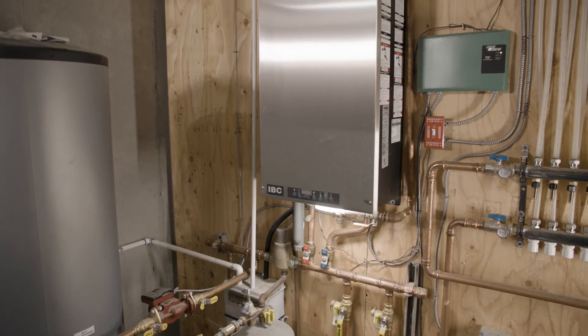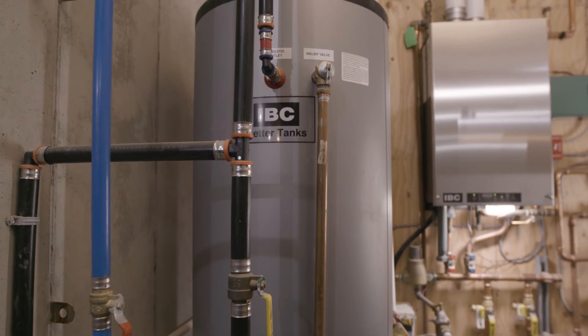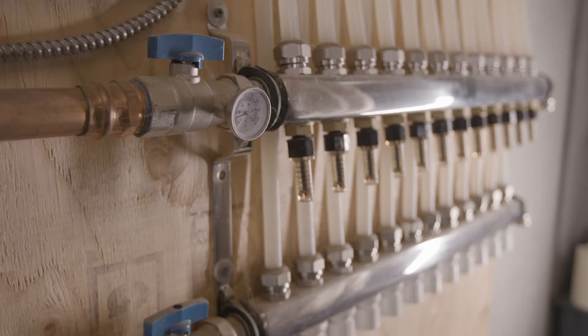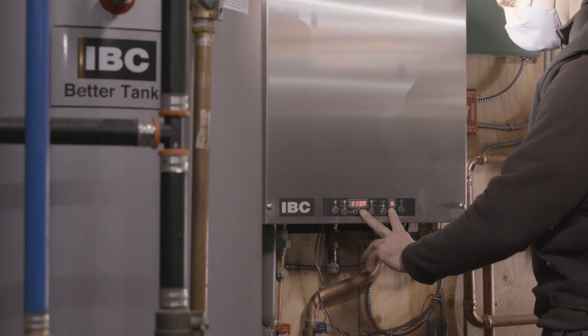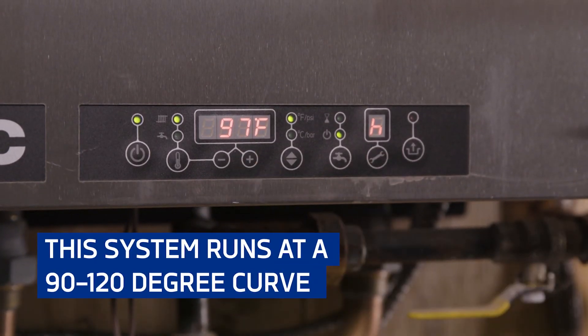In this home we have one of the most advanced types of heating systems you can have for this area. We utilize a propane-powered condensing boiler that heats hot water that will travel throughout the floors of the home. We run this whole system at an extremely low temperature, which is where we experience the savings in heating costs for the year.